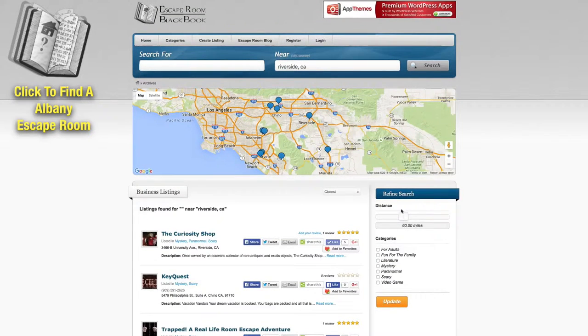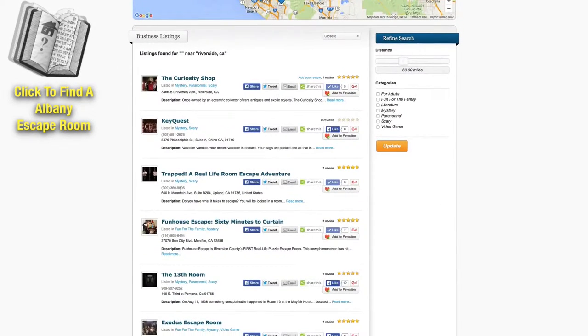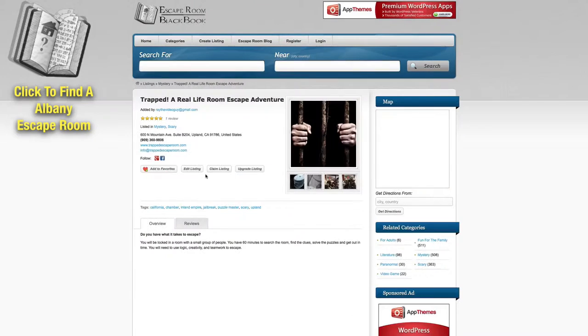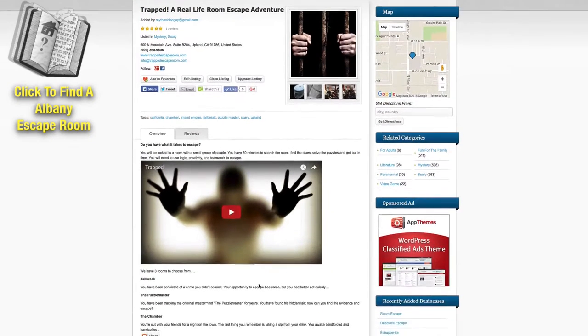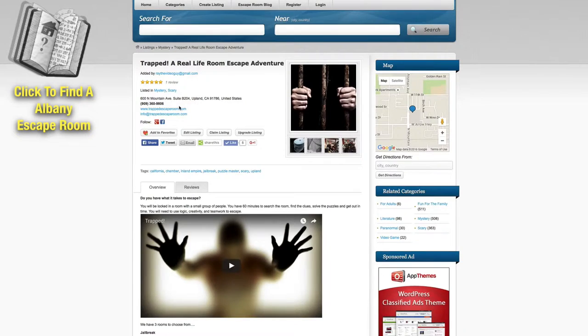You can also expand out how far away you want to travel, and you can set it up by categories. When you find one that sounds interesting, like this one right here, you can click on that, go in and learn more about it, watch a video if they have one, and click over to their website.